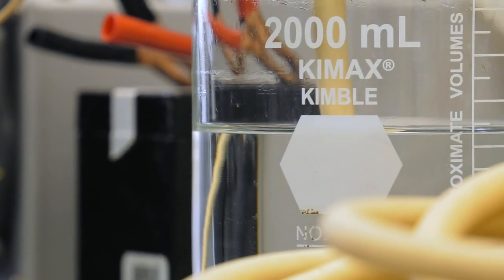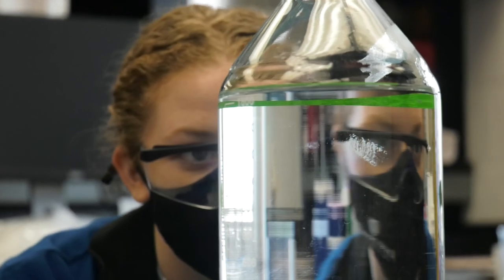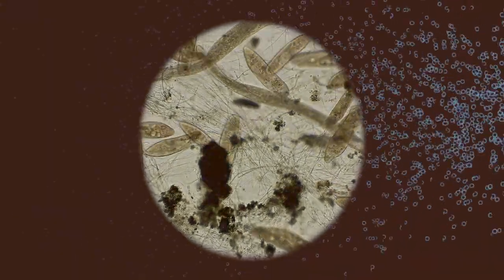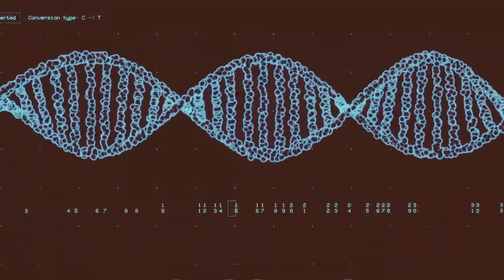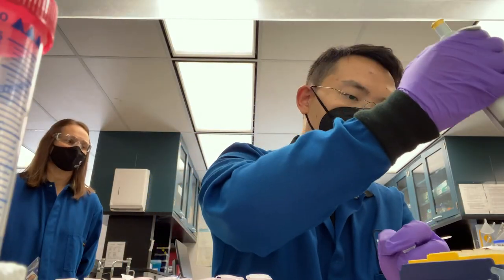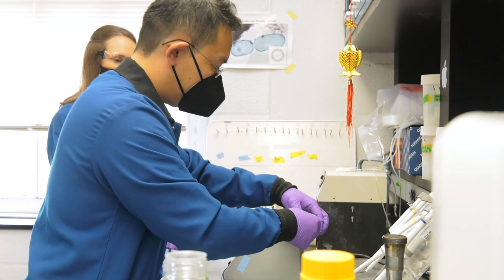We bring that back to the lab. Because a lot of the microorganisms look the same and you can't differentiate them just by looking at them under the microscope, we use DNA sequencing technology in order to understand something about the ancestry of the microorganisms. Just like you would do a DNA test to learn about your own ancestry, we do that for the microorganisms.